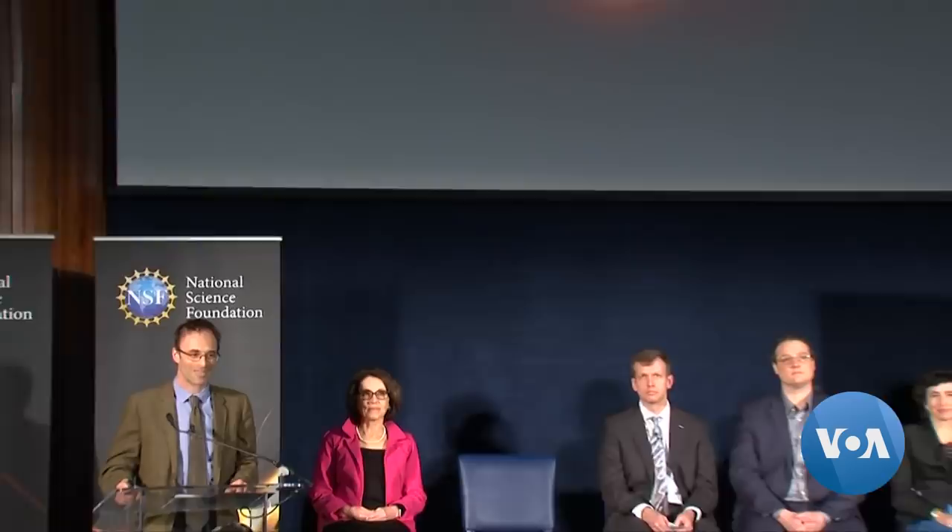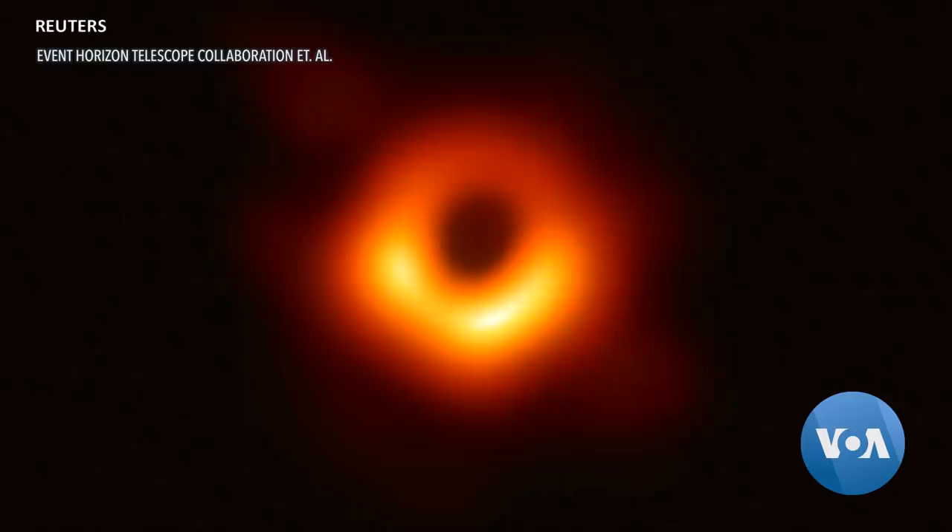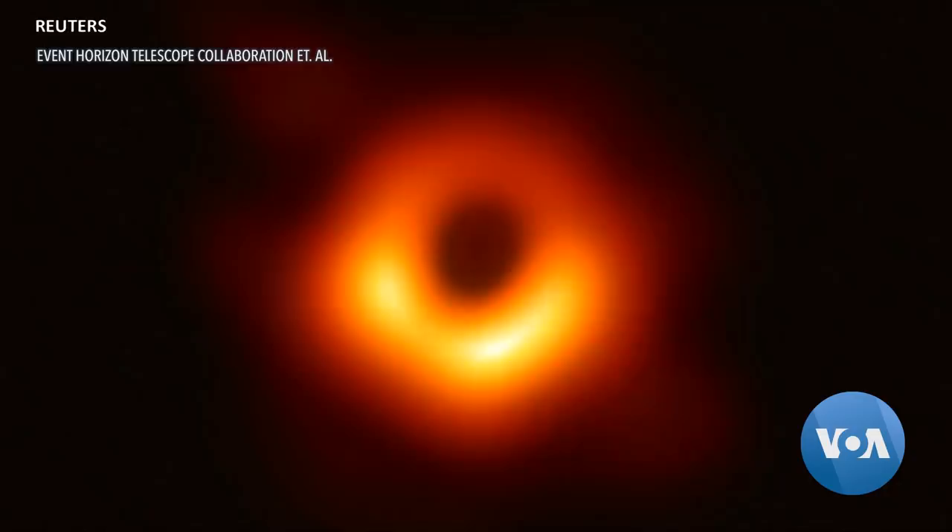Here it is. It's not much to look at — a shiny yellow orange donut floating in space. But it's exactly what scientists have always believed a black hole should look like. There's a central area of darkness where gravity is so strong not even light can escape its pull. Surrounding that, an area of gas and dust, superheated to billions of degrees centigrade.